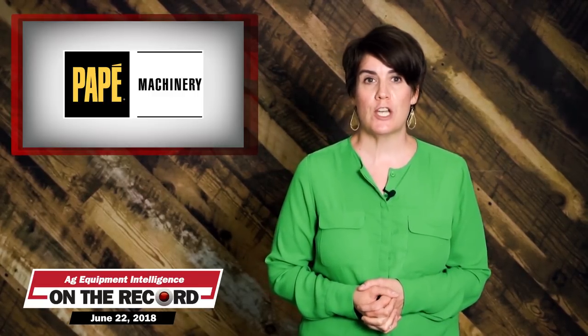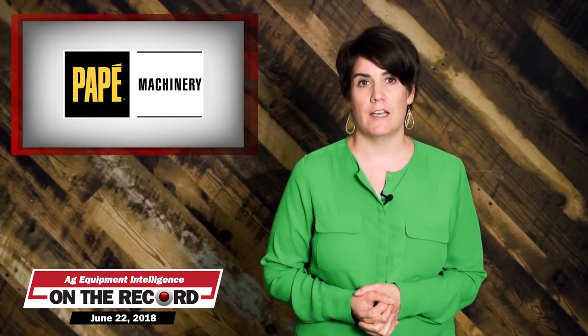The new store carries both the John Deere Agriculture and Turf and Construction and Forestry lines. Now, here's James DeGraff with the latest from the Technology Corner.